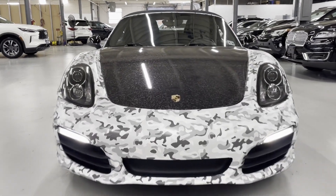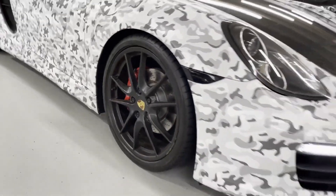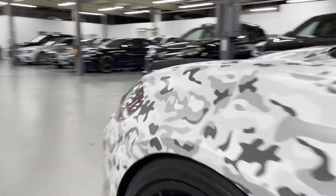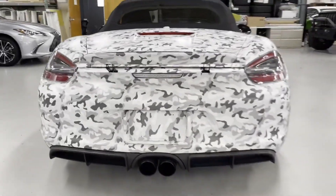2014 Porsche Boxster, with less than 67,000 miles on the odometer, this coupe is sleek and stylish with added comforts. It includes ample space for all passengers and comes with the following.